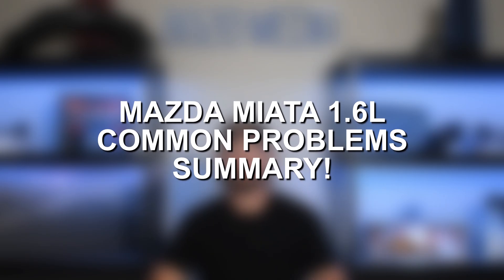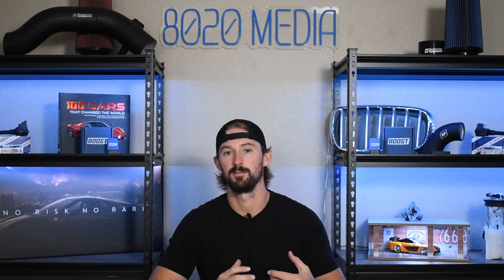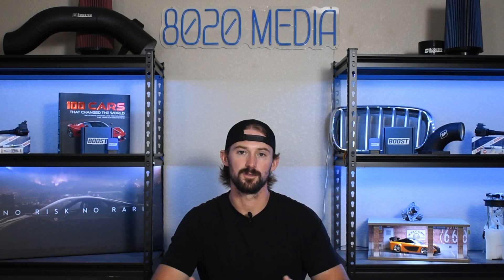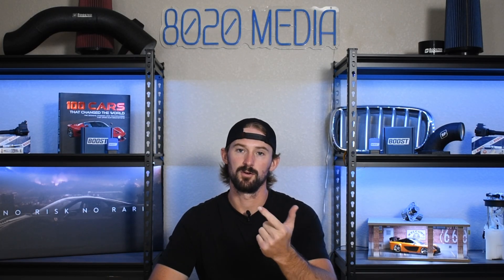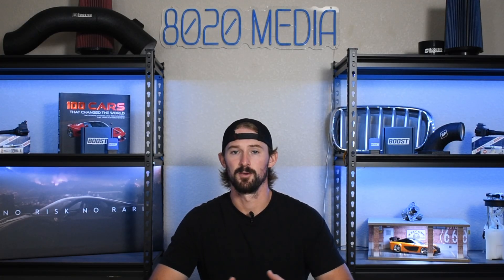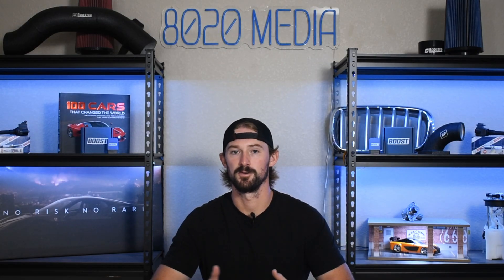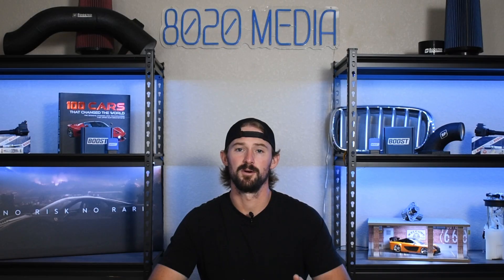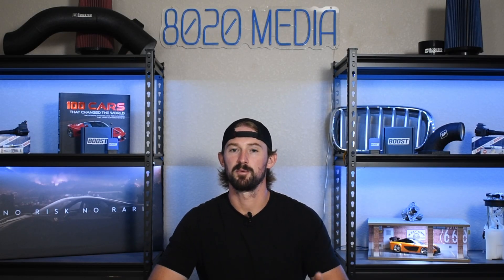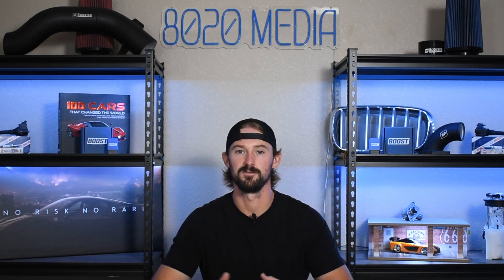To summarize the common problems for the 1.6 liter Mazda Miata: these engines are extremely reliable and there's not a lot that leads to catastrophic engine failure, except for overheating — which is why it's important to take care of your cooling system. Outside of that, since these engines are 30 plus years old, you're going to have water pump failure, coolant system leaks, oil leaks, and ignition system issues. These engines are extremely easy and cheap to work on, which makes them really fun cars to own and learn on. That covers it for our video on common problems on the Mazda Miata 1.6 liter — please click the like button and subscribe for more Miata content.